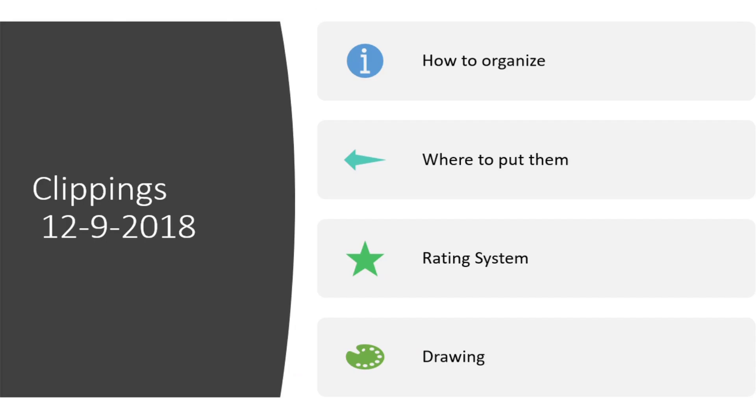In the final week of the course, which is going to end in December, we're going to take a look at your clippings — newspaper clippings. We're going to talk about how to organize them, what order to put them, and where we place clippings. Then we're going to work on putting together a rating system for each clipping, because you can't always send all of them if you have a lot.